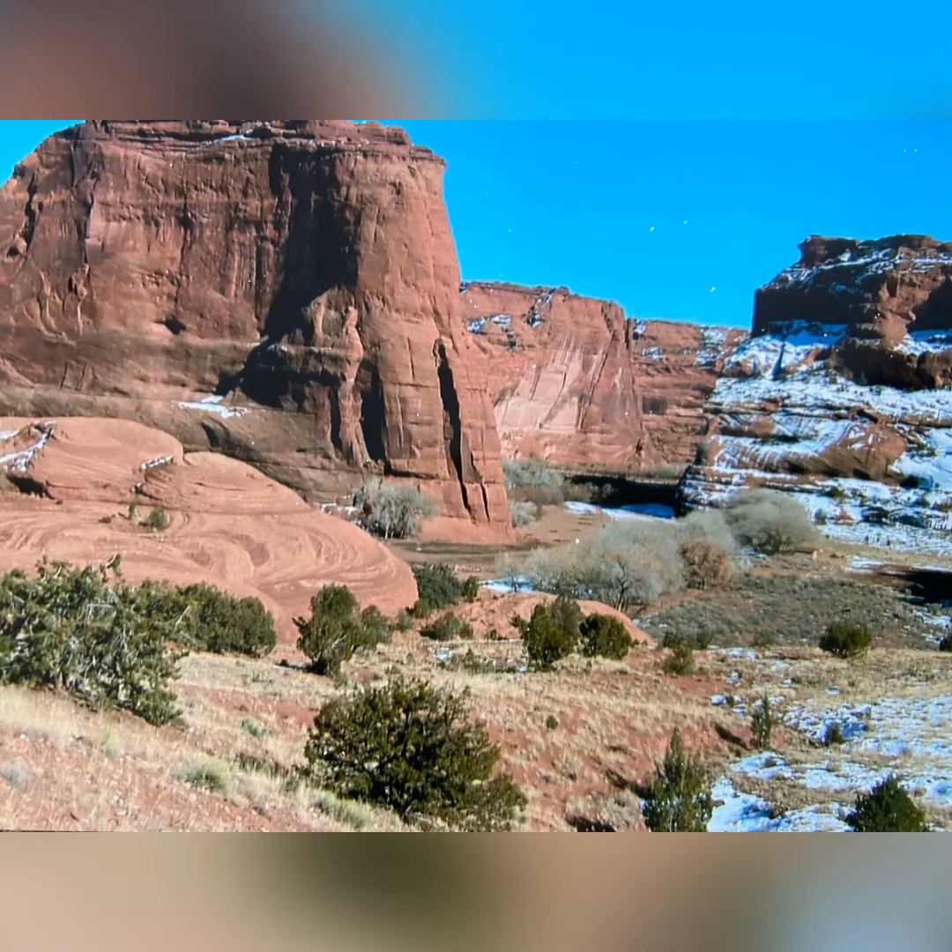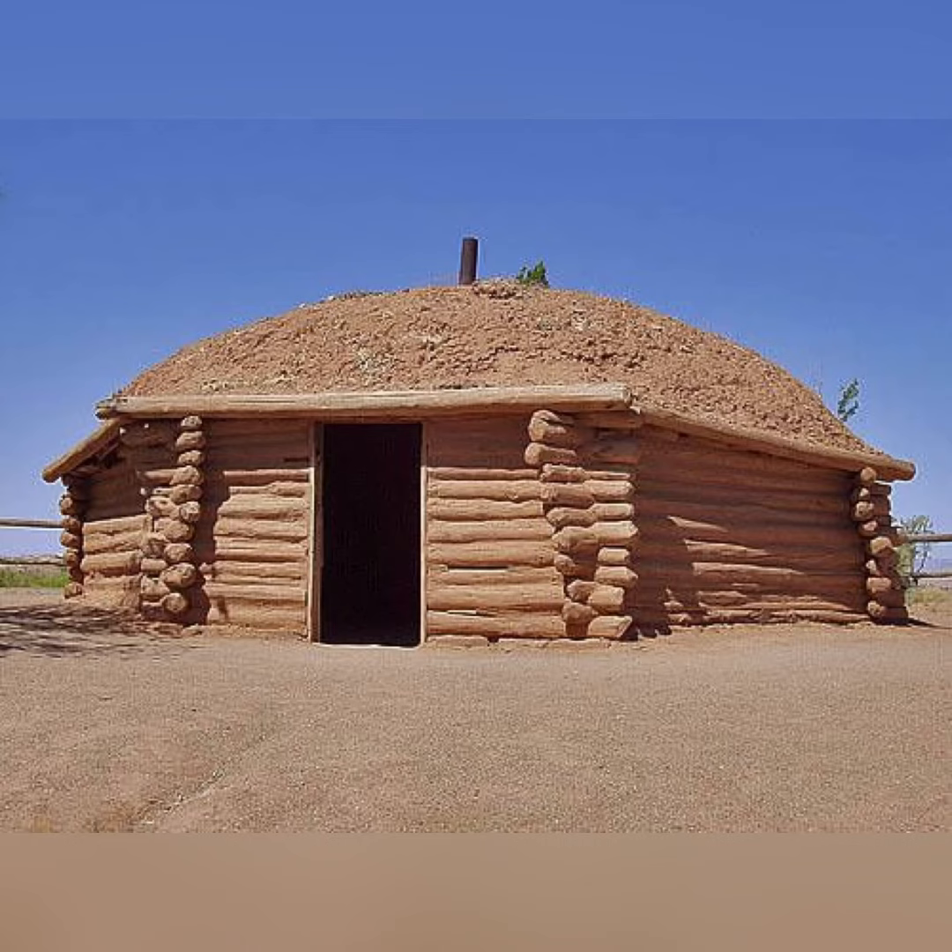This is just one picture to show how beautiful it is on the Navajo reservation. The traditional Navajo home is a hogan, not a teepee. Can you tell what a hogan is made out of?